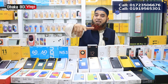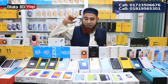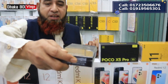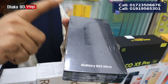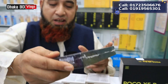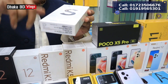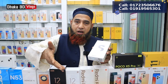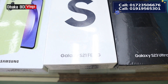We have a price of around 100,000. We have a Samsung S20 Ultra. We have variants at 500,000, 700,000, and 600,000 with 250,000 and 300,000 options available.